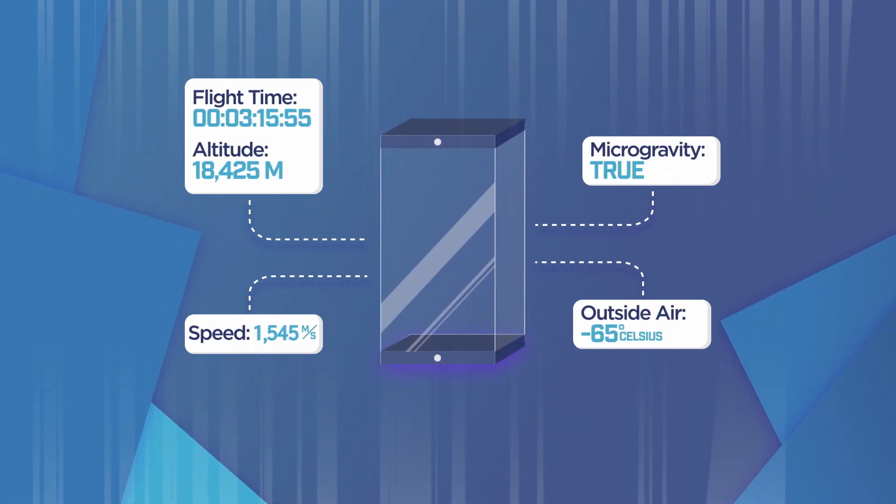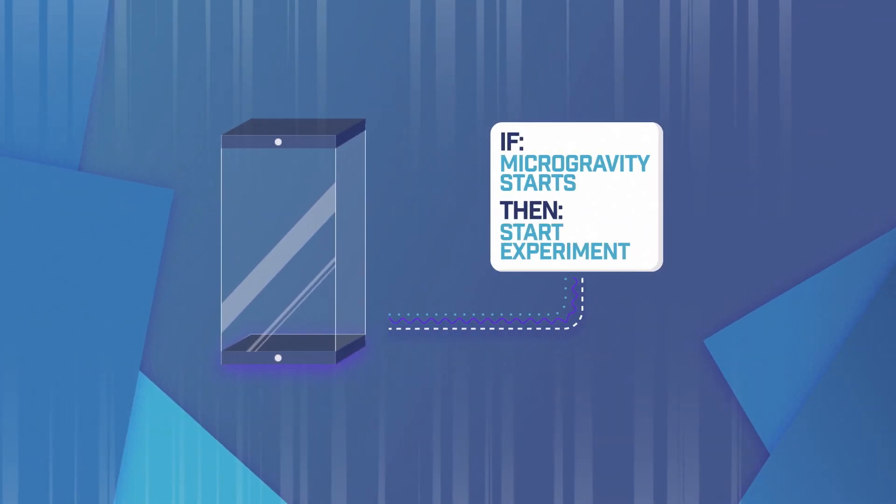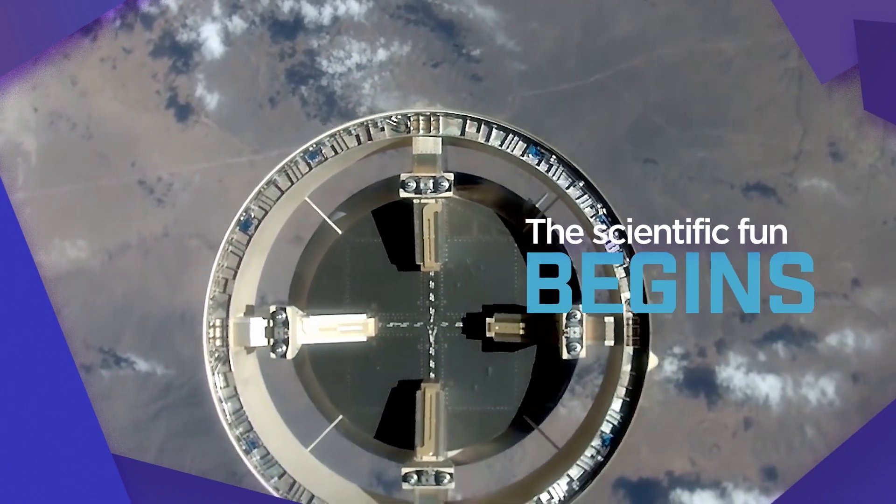Your experiment will also get messages when key events happen, like when microgravity starts. And when microgravity starts, the three minutes of scientific fun begins.